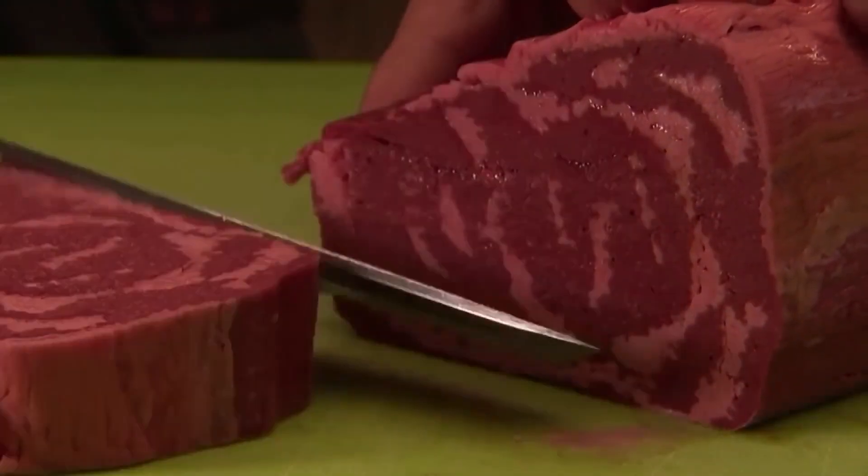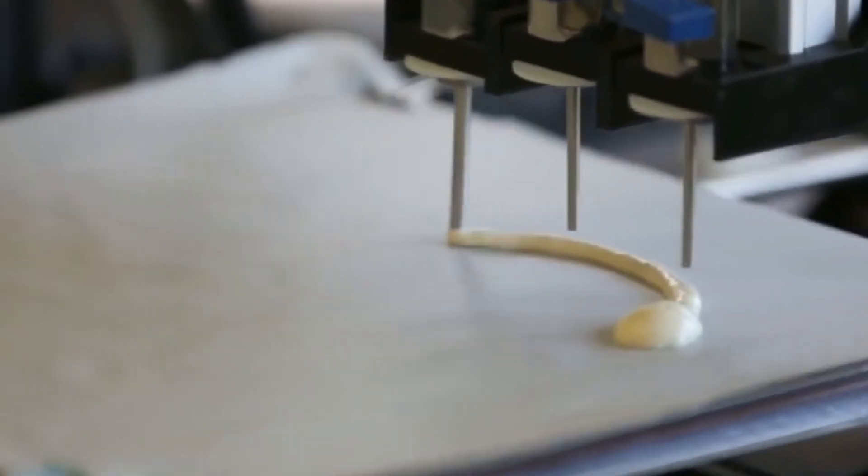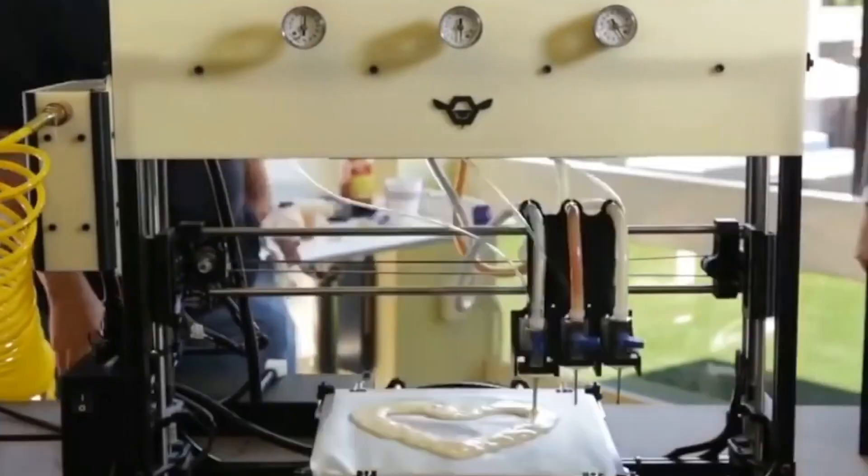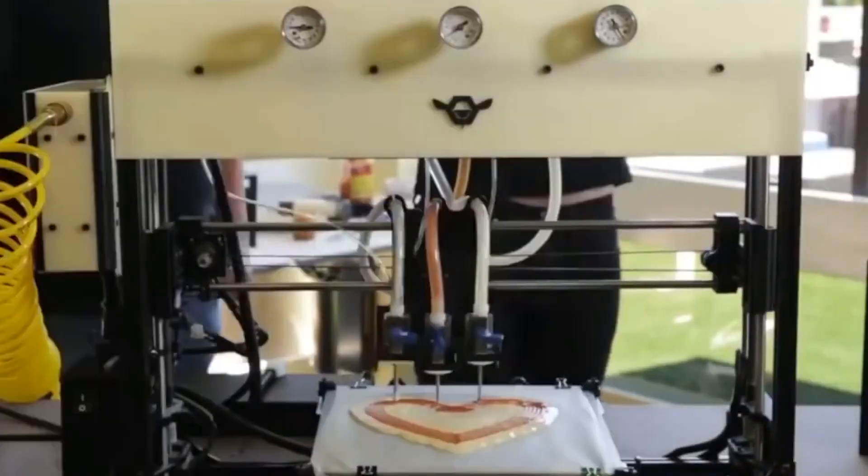By having the ability to produce customized food, 3D food printing can help reduce food waste. Ingredients can be precisely measured and used, resulting in less leftover to discard.